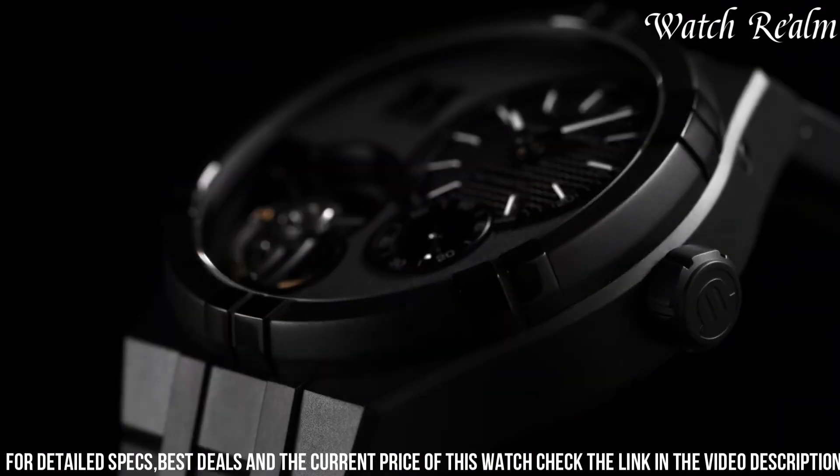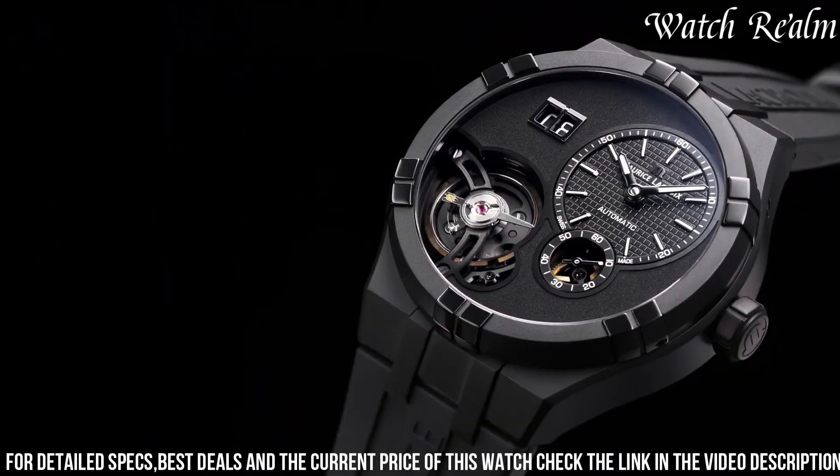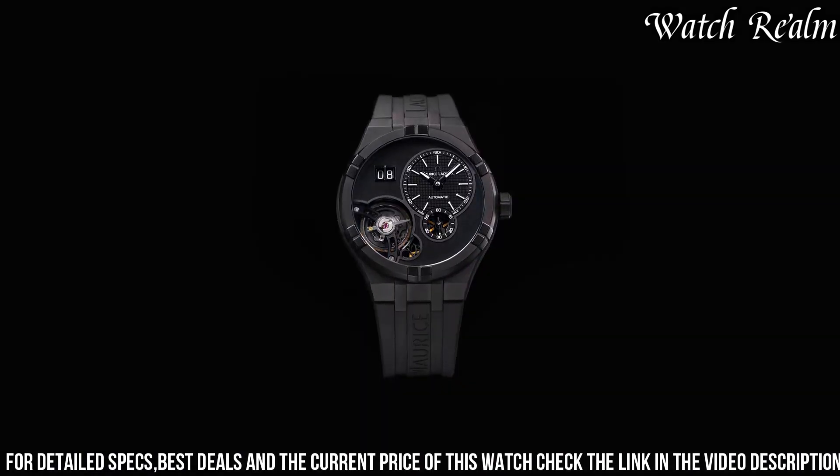The applied indexes and hands, treated with luminous material, enhance readability in low-light conditions. Powering this timepiece is an automatic movement, ensuring reliable precision.